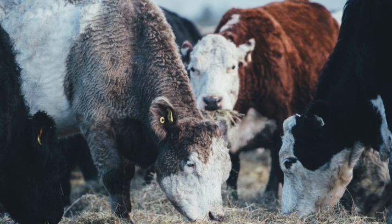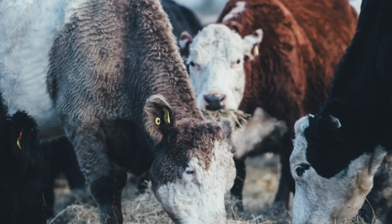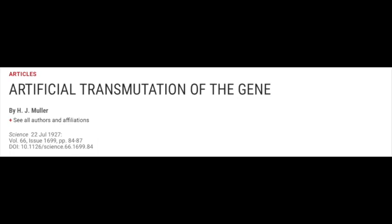Genome editing has been going on for a lot longer than you've probably realized. For example, in agriculture, humans intervene to accelerate the rate of editing by practices where we select for more desired properties in plants and animals. In 1927, published in the highly reputable journal Science, H.J. Muller reported on a way of appreciably increasing the rate of changes in genomes.